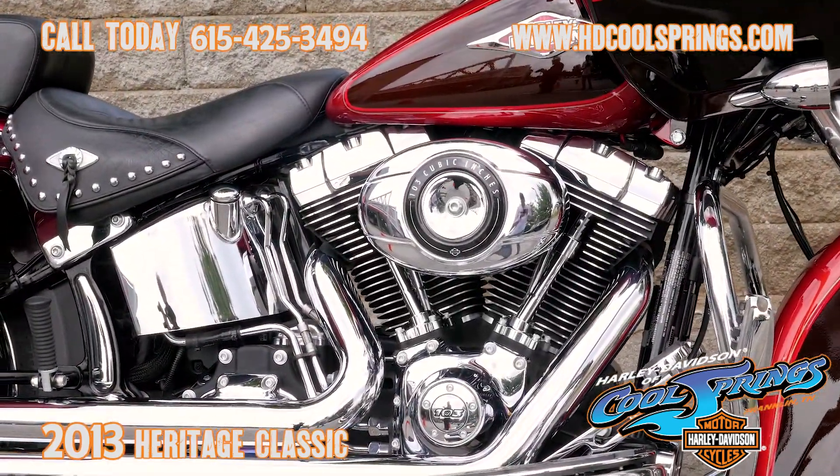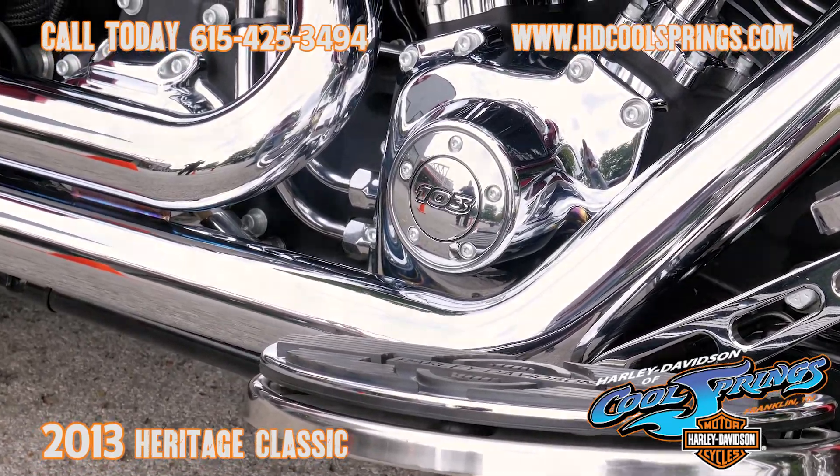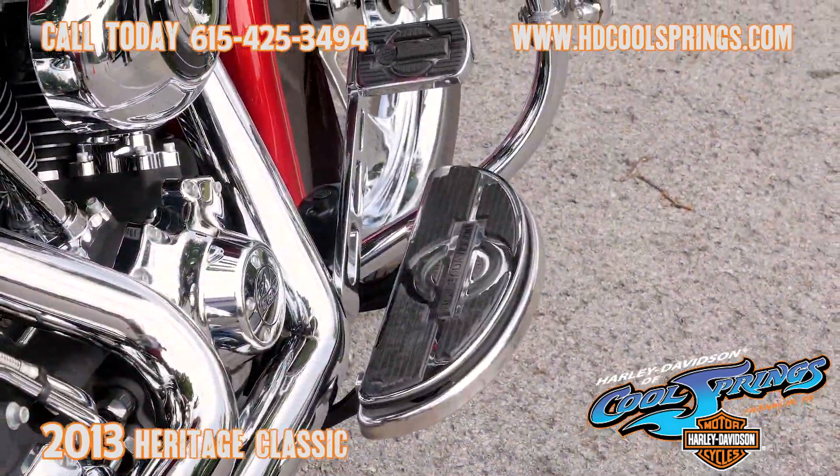Well, it's your old buddy Charlie, coming to you from Harley-Davidson in Cool Springs. Guys, I've got a very special custom motorcycle I want to show you today.